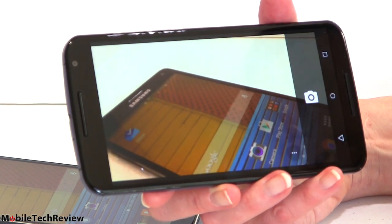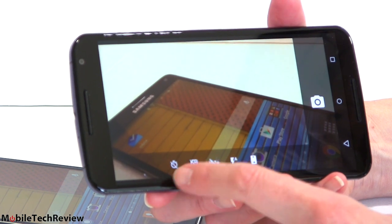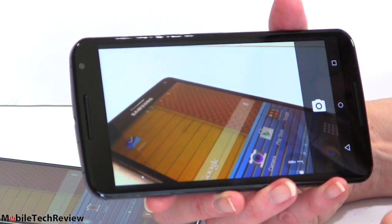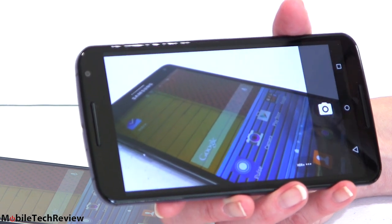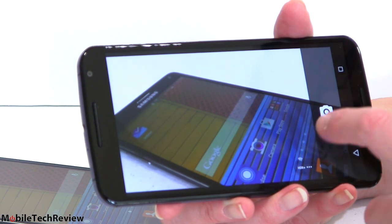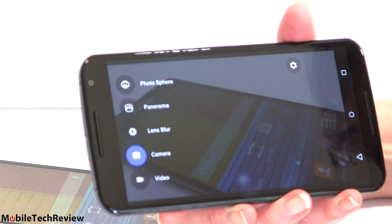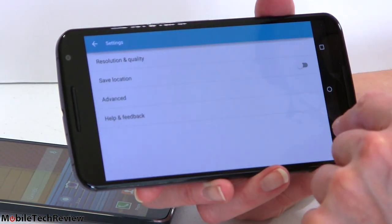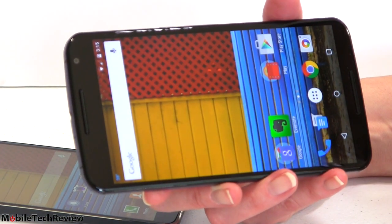The Nexus 6 camera UI is always bare bones. It's a shutter button. Tap that if you want timer, a grid, HDR plus, flash control, or to switch cameras — there's not a lot going on. If you have HDR plus on it takes a little longer to take a picture. You can swipe in from the side to choose panorama, lens blur, or video mode, and swipe the other direction to get to your gallery. The camera on the Note 4 is the better camera and I like the camera software as well. The Nexus 6 is finally not hideous for a Motorola camera, but not as good as the Note 4.